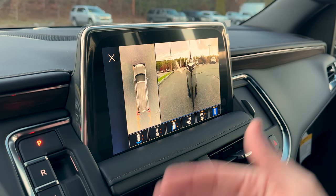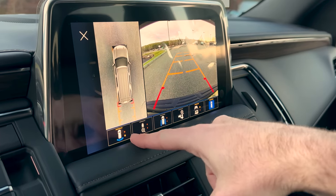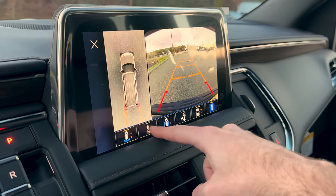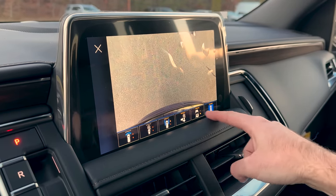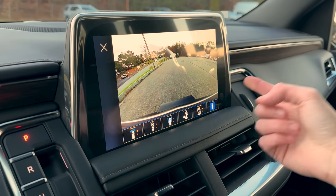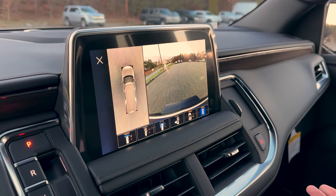If you're going to park this thing close to a curb, this makes life a lot easier — you can get really tight without curbing your wheels. On screen, whichever yellow dot you see is the camera direction: front, back, overhead, rear view, or trailer hitch cam. With all these cameras, if you back into something, I honestly don't know what to tell you.